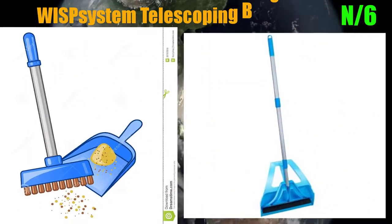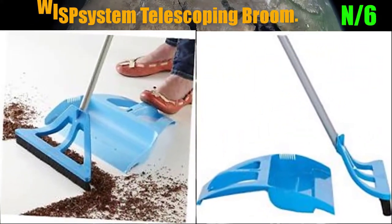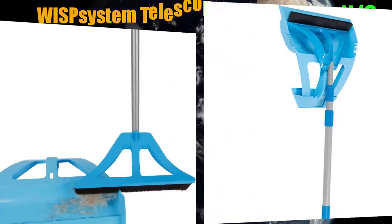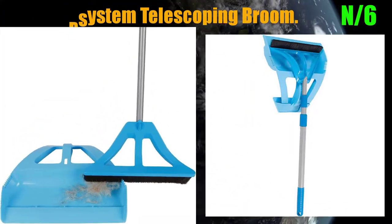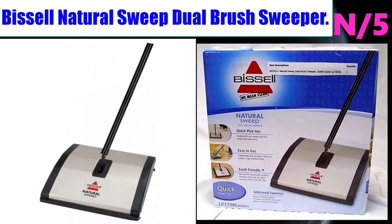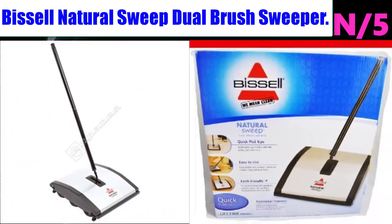Number 6: Broom name - Wisp System Telescoping Broom. Simple, fast, and efficient — one-handed wisp results in effortless cleaning. A quick-start video provides a full Wisp system demonstration.